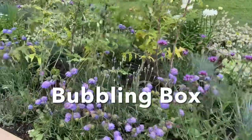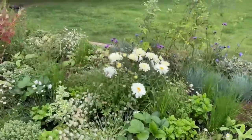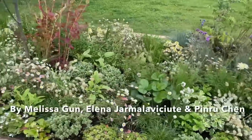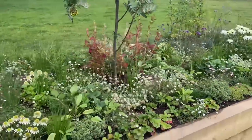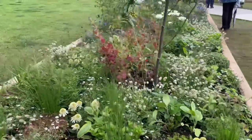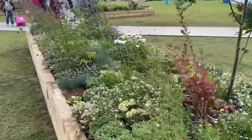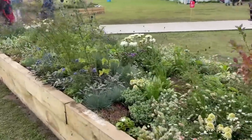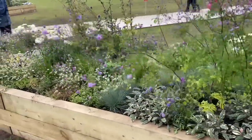Colourful perennials and shrubs chosen for their mound-forming habit or globular flowers fill this border. Edibles offer leaves to be picked and scents to be inhaled, while tactile foliage brings a further sensory element. Fragrant flowers add to the olfactory appeal, while birds and bees attracted by pollen, nectar and berries could be heard tweeting and buzzing. A calming colour scheme of purple, blue, white and yellow invites relaxation.